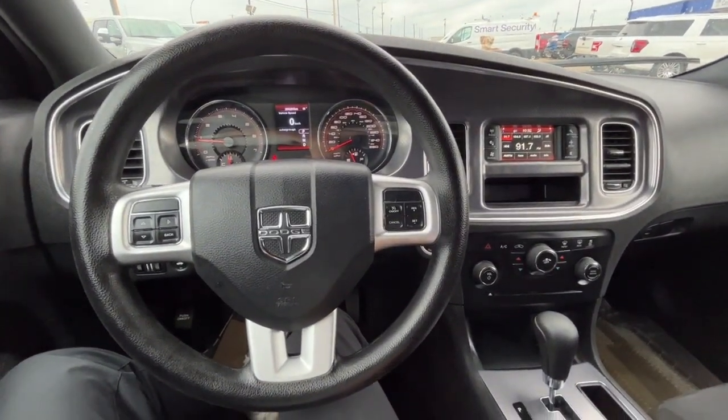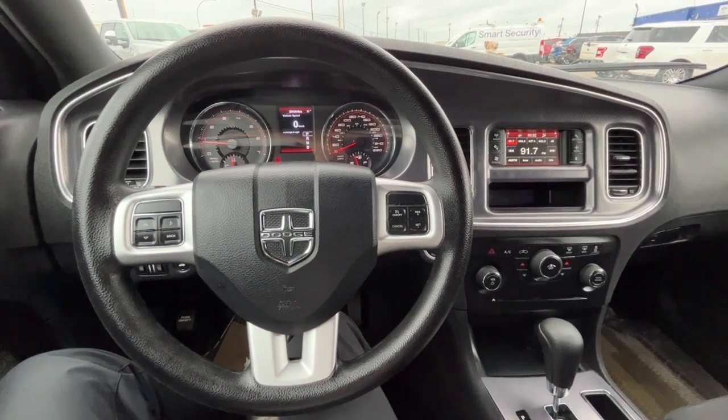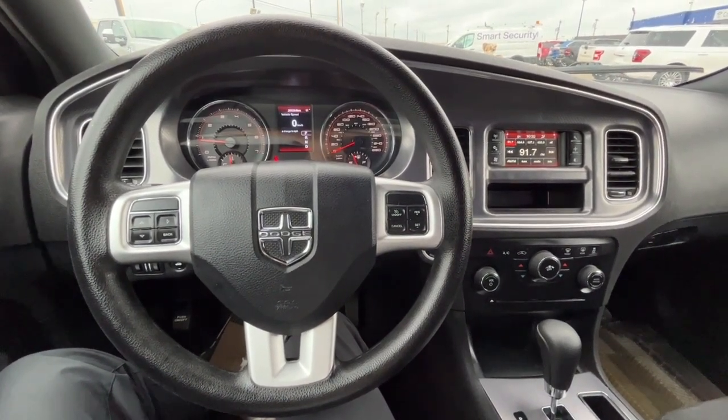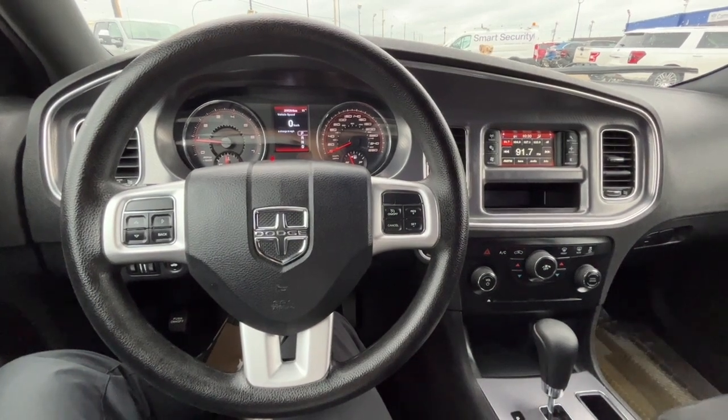Once again, I can't cover every single detail about this Charger, but if you'd like to know more information you can check it all out at FreedomFordSales.ca. Once again my name is Noah, thanks for watching.